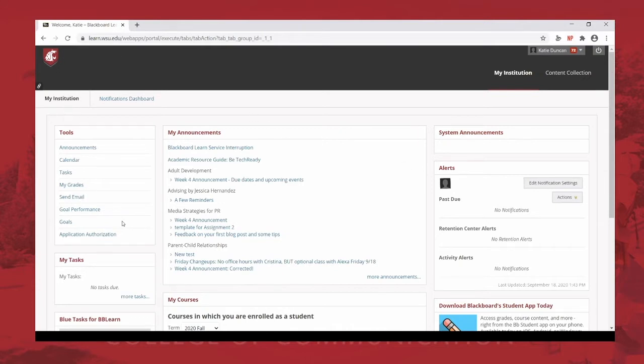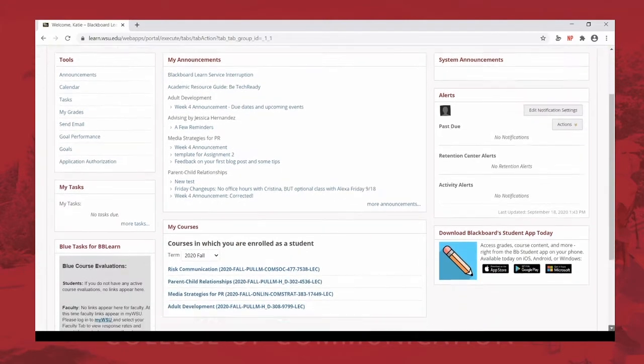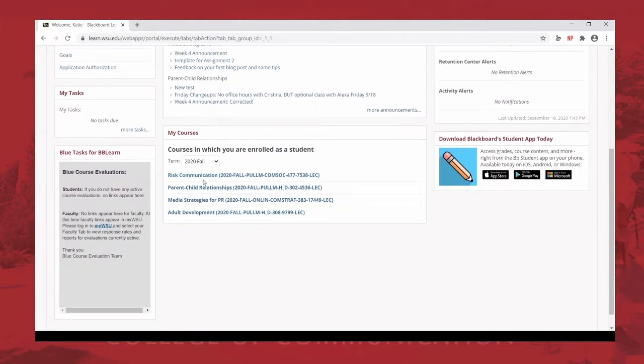To log in, you use your WSU username and password — the same one for Blackboard. When you log in, this is what your Blackboard space looks like. In the middle are your announcements, broken down by class. On the left is a basic toolbar where you can access announcements, your calendar, and assignments — a really good place where Blackboard puts all your assignments together if your instructors have enabled that — plus your grades.